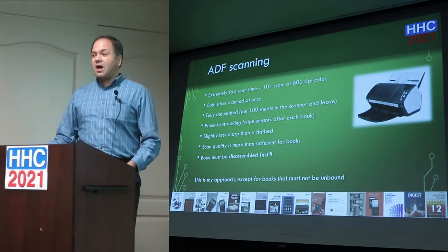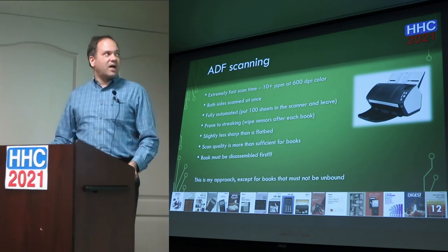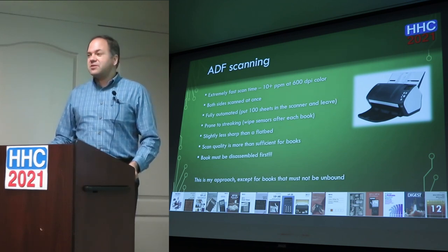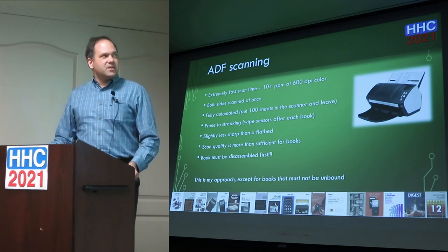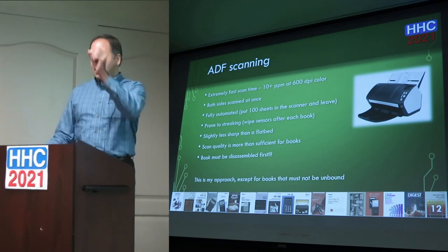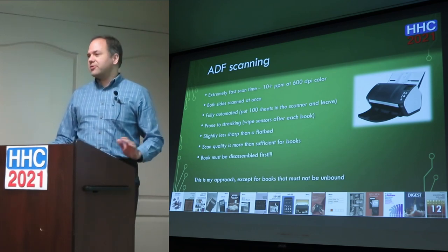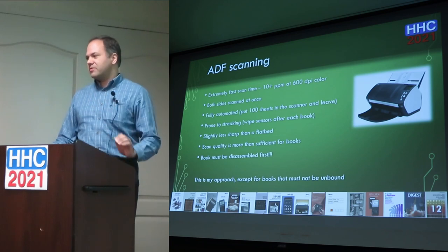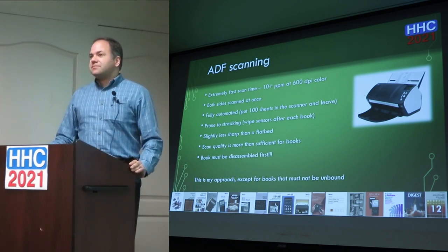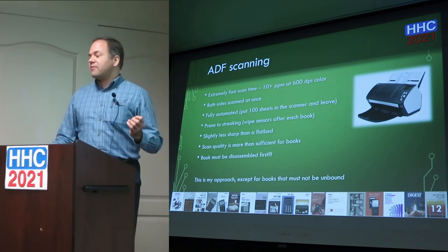The last approach — and the one I take — is an ADF, automatic document feeder. That's the exact scanner I use. You can put in a hundred-plus sheets at a time, doing five to ten pages a minute at 600 dpi color. A lot of ADFs are only 300 dpi, but I made sure to get one that's 600 dpi. It's not as sharp as a flatbed scan, and there's a streaking issue where a piece of dust makes a line all the way down your page, so you have to keep it clean with a microfiber lint-free cloth.